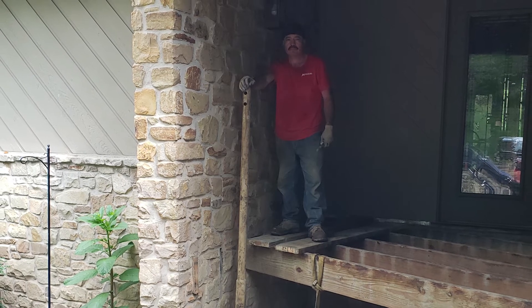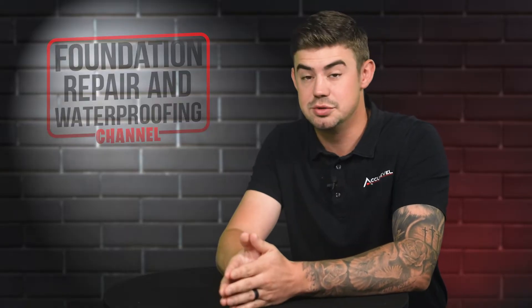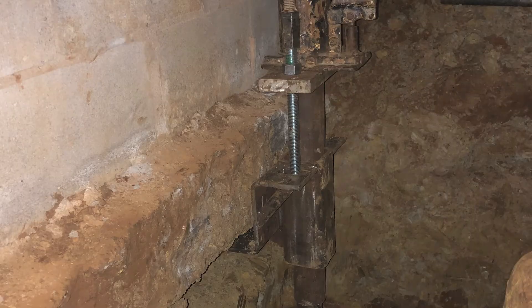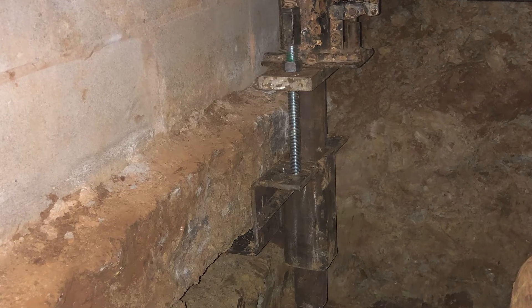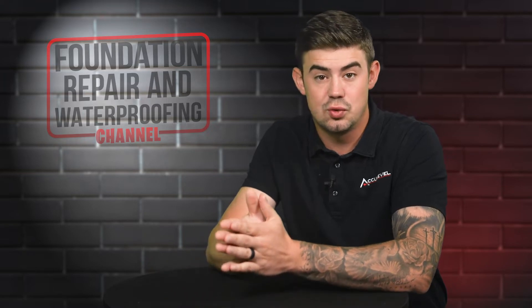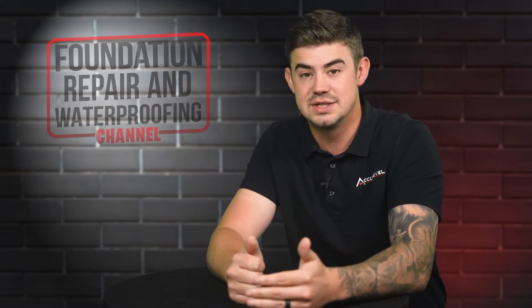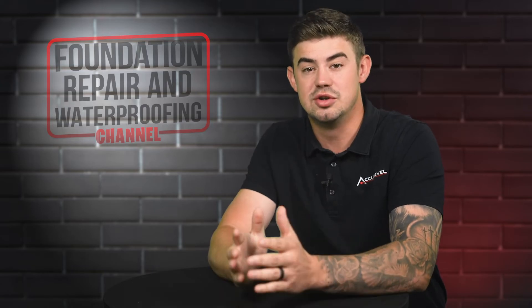If there's an option, we can also install those helical piers from the inside, whether it's inside your basement or even on the inside of your crawl space if your crawl space is at least three feet tall. Just make sure that you're asking those questions, or that the project advisors inform you on what to expect on that landscaping once we get in there to do the work.